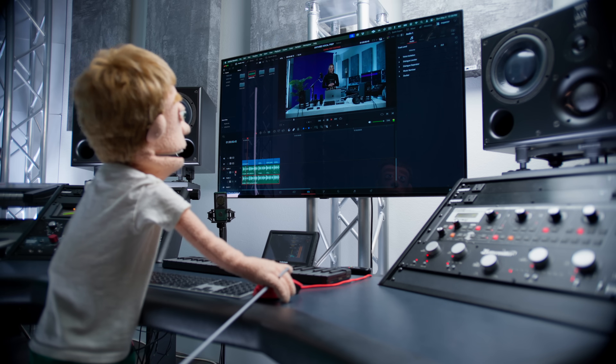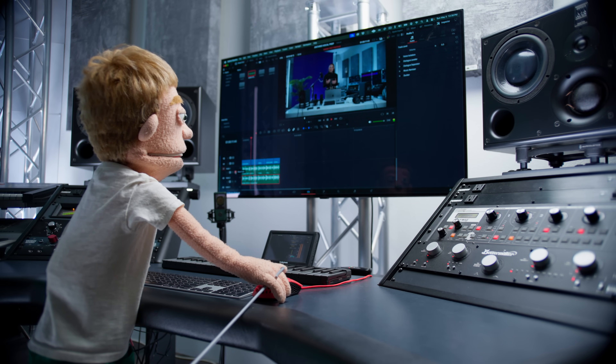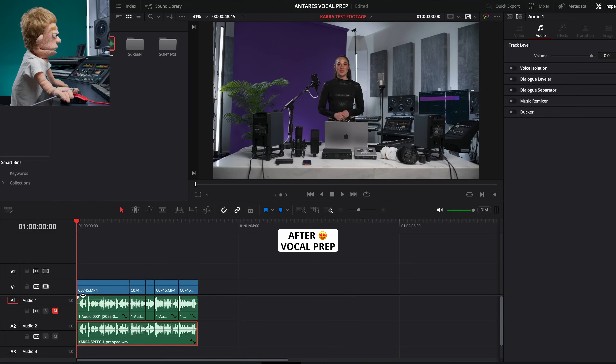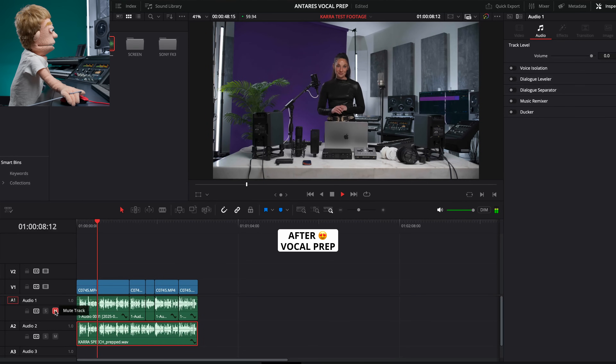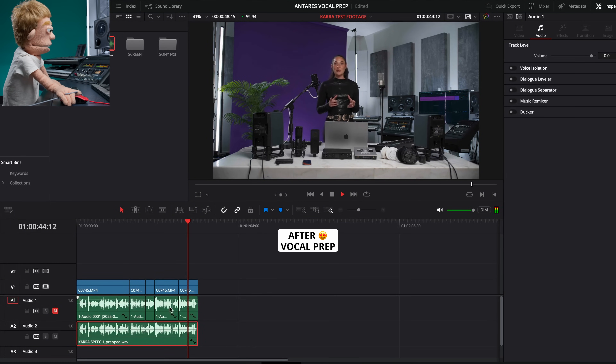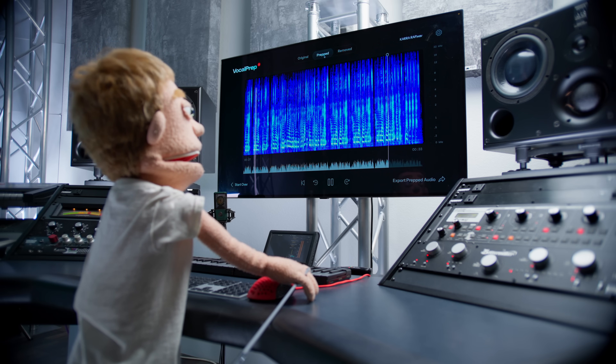Finally, I want to swap out our old raw audio for our new vocal prepped audio to hear the finished result synced up with the video. Let's pull in Kara's speech prepped, drop it in, make sure it's lined up, make sure it's gain matched, and let's take a listen to the difference. Prepped versus raw — huge difference. Now that's a huge improvement in sound quality for content creation. Definitely a massive improvement that makes applying compression, de-essing, limiting, and all the things that you would normally mix vocals with way more easy.